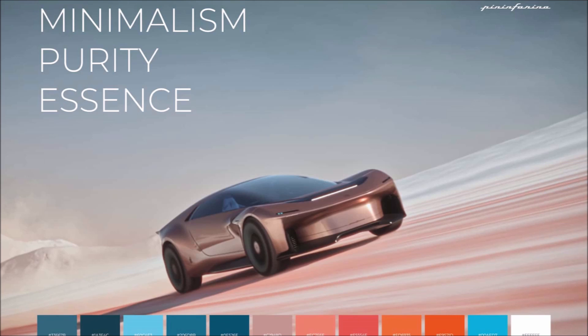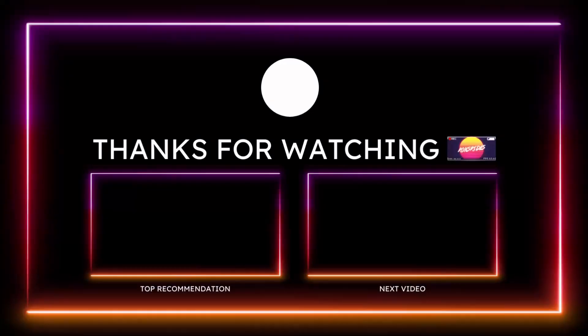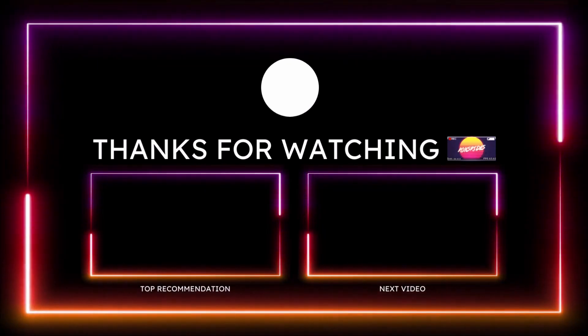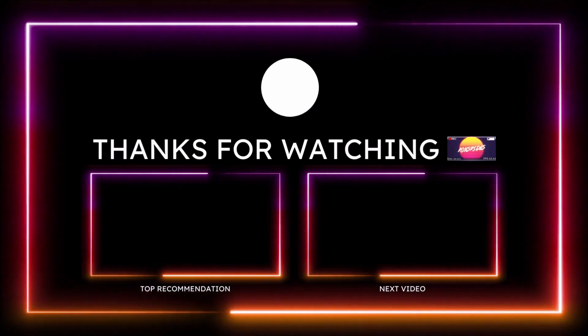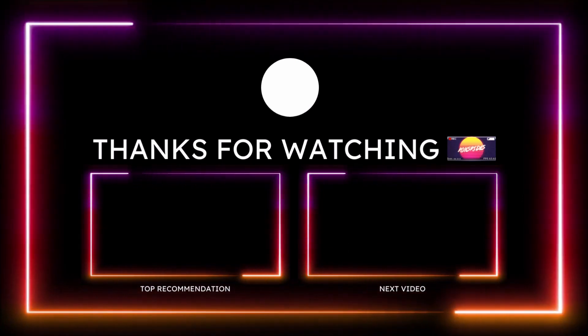So with the technological design of the Enigma GT, what do you guys think? Is this something that Pininfarina can design in the future for mass production? Drop those comments down below. And if you guys want to help further support the channel, check the links down in the description below and subscribe to the channel — click the notification bell so you don't miss a video.